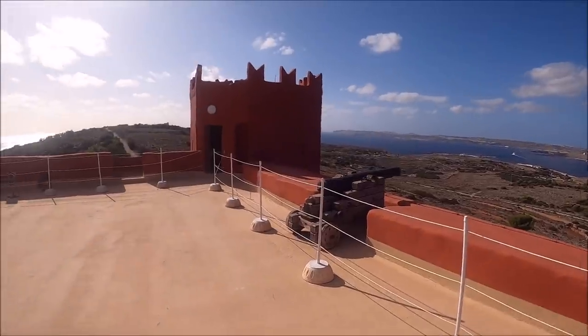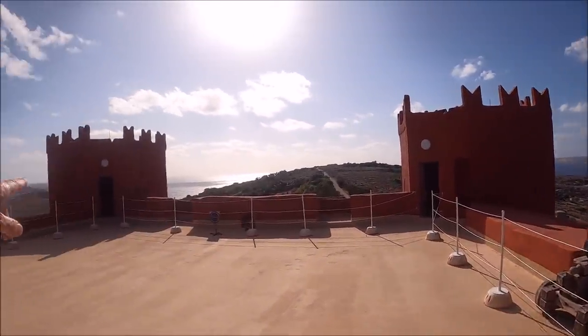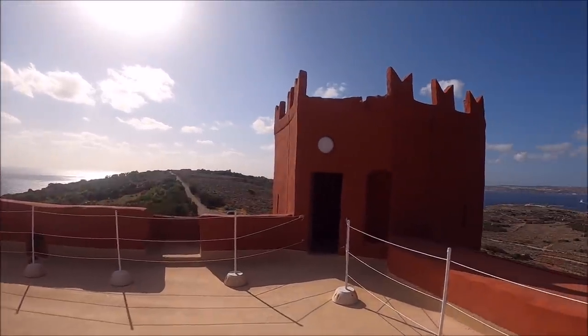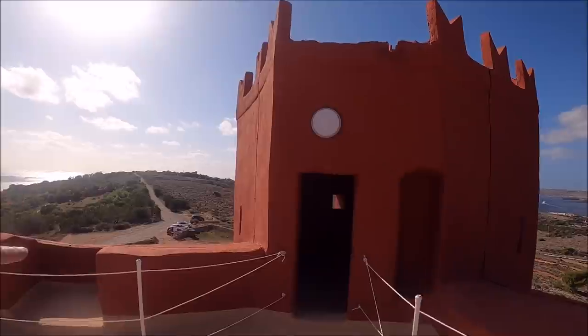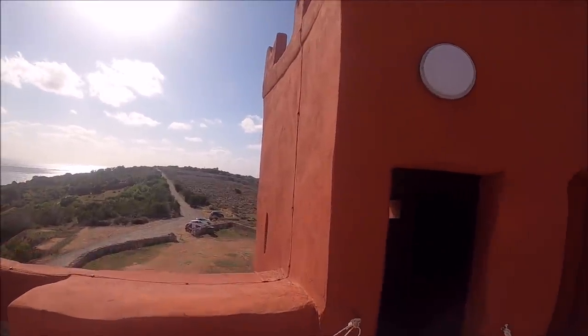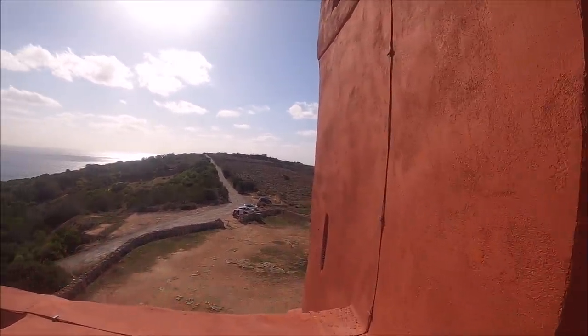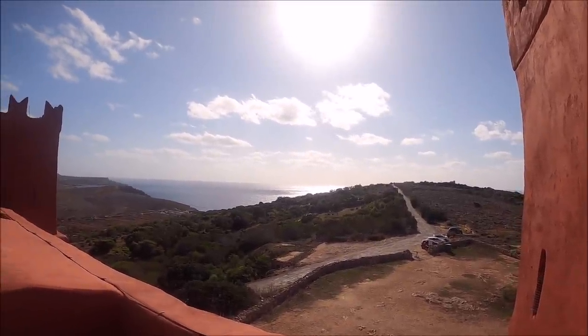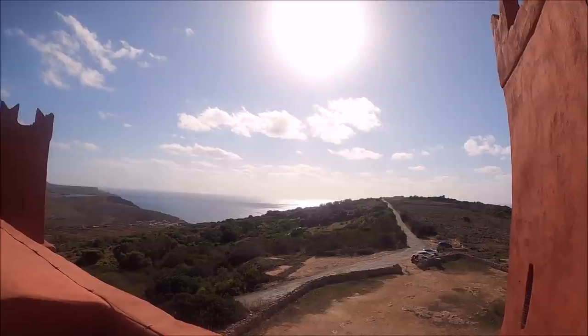We've got two cannons up here — well, there's one here, one there and one there. There's a bit of a parking space here, so it's 2.50 to come in. Beautiful, eh?